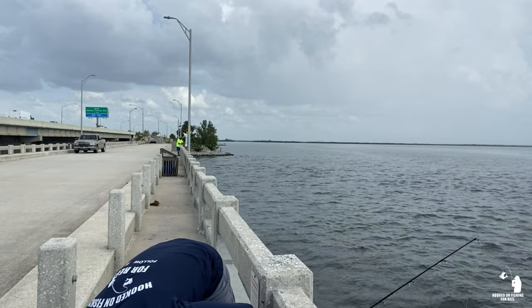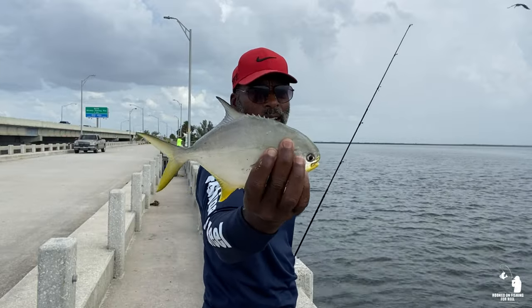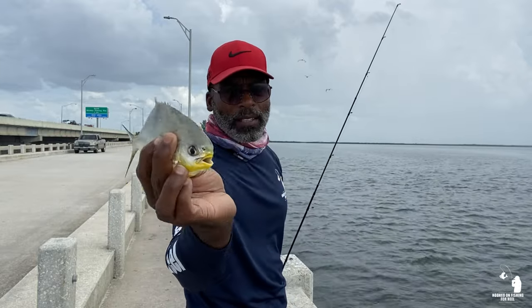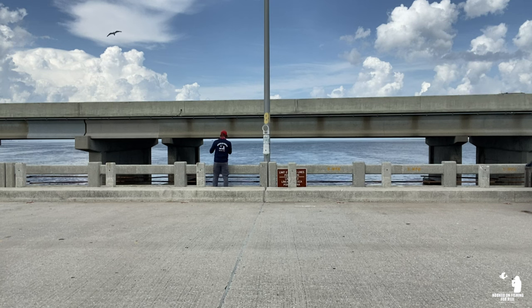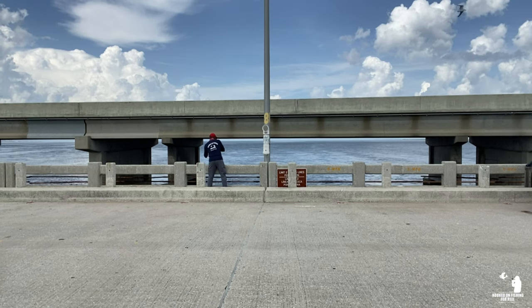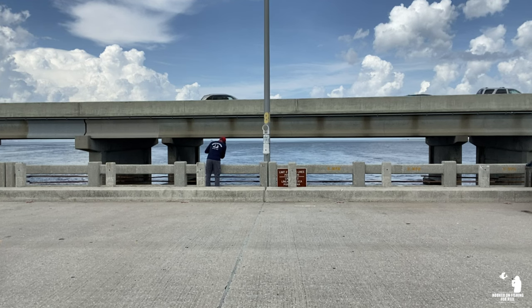Wait, is that a permit? No, that's a pompano guys. A little small baby. Oh, I think I got another pompano — oh, that's a big one! Oh yeah, that's a nice pompano. That's a keeper. I belly hooked him. That's a nice one.